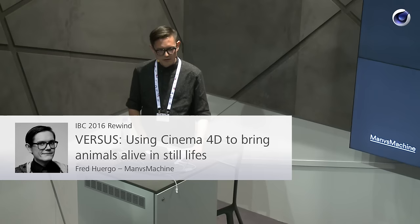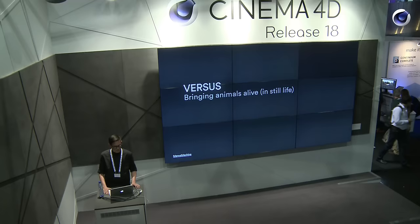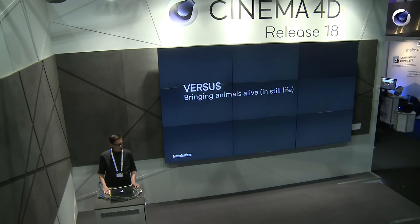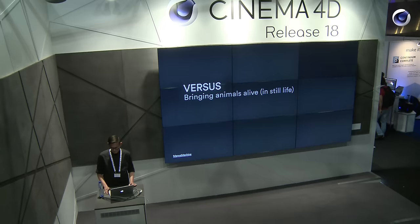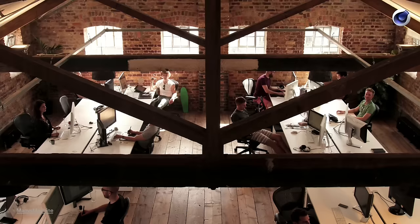Hey guys, well thank you very much, that was a nice introduction. So I'm Fred, I'm from Members of the Machine. I'm technical lead there and I was part of the core team for the Maxon project. We're a design and motion studio based in London and recently Los Angeles. In a nutshell, we believe in strong and simple ideas and executing them with confidence.